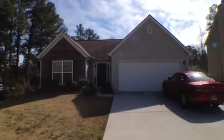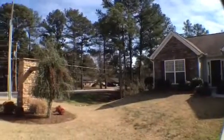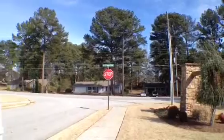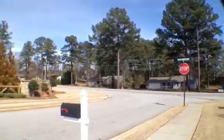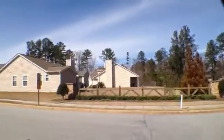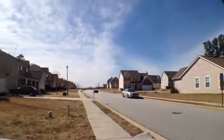Hi, this is Anthony Salmary with National ERA Servicing. I am at 420 Stone Ridge Way in Covington, Georgia. This is in the really nice Stone Ridge subdivision. As we take a look around this community, you can see it's really well taken care of and a really nice location.